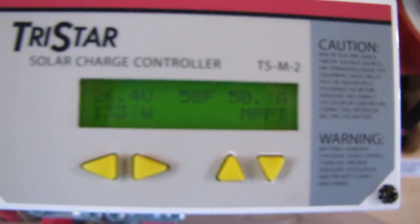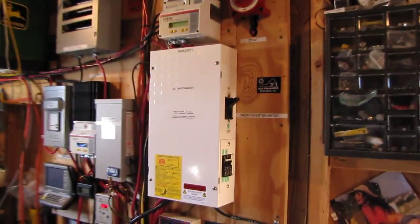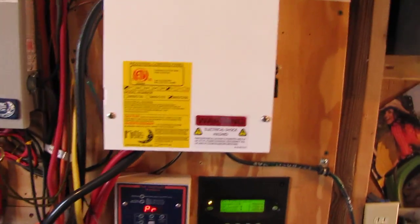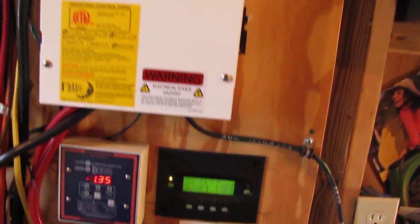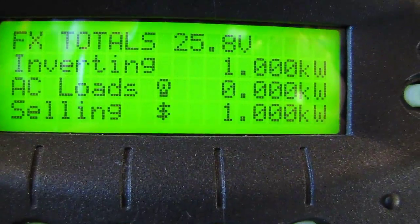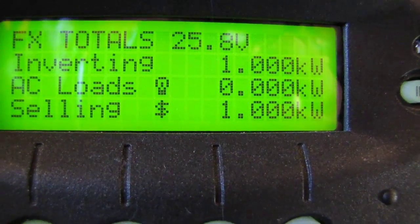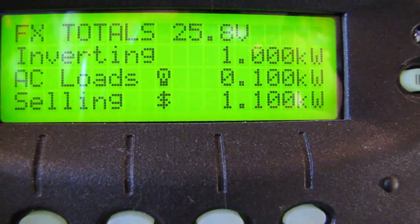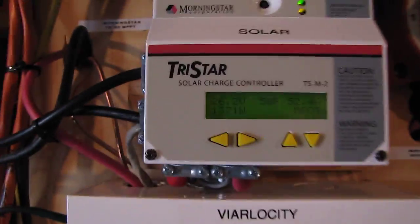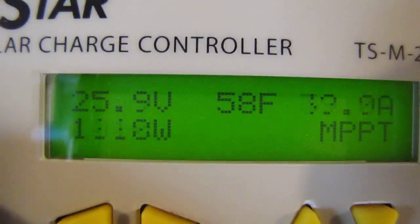This is the MPPT charge controller. Whoops — there goes my door; the wind opened it up. Let me shut that. That'll be a little gust of wind — that was 18 miles an hour. She is rocking. It's hard to beat solar. The wind is nice, but solar is a steady output of power. And we just hit a cloud right there.